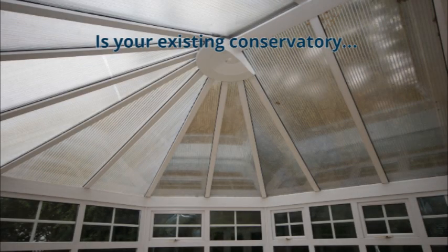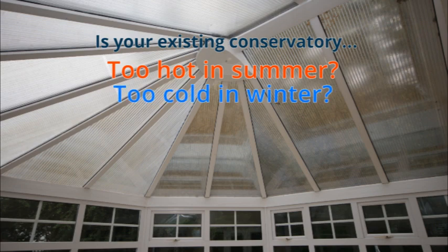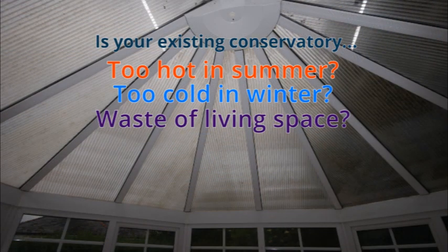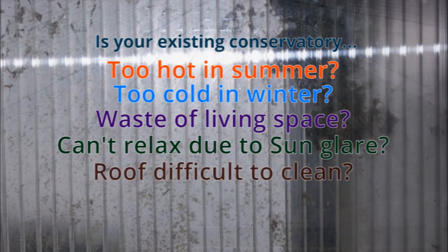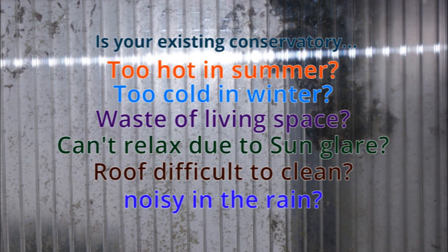Is your existing conservatory far too hot in the summer, yet cold and expensive to heat in the winter? A frustrating waste of valuable living space? Sun glare making it hard to watch TV? Are your polycarbonate roofing sheets stained and dirty on the inside and difficult to keep clean on the outside? Excessively noisy in the rain?